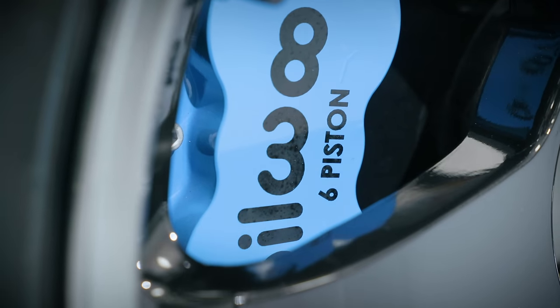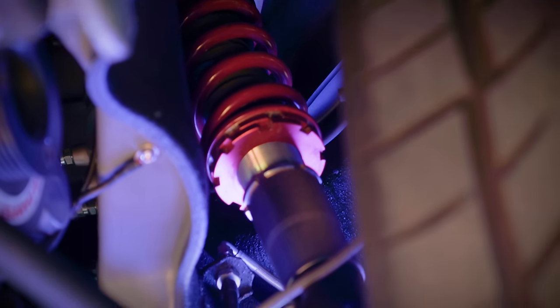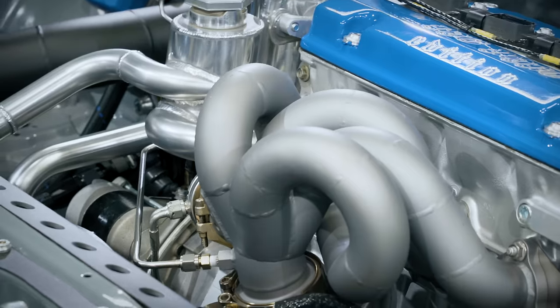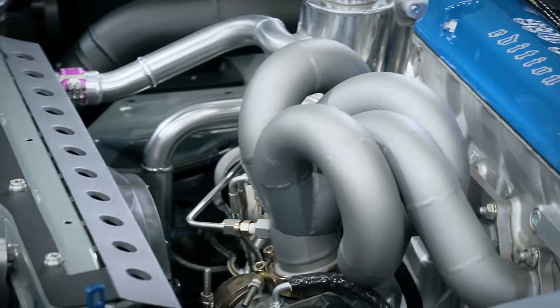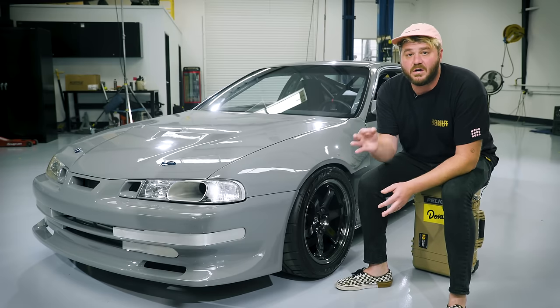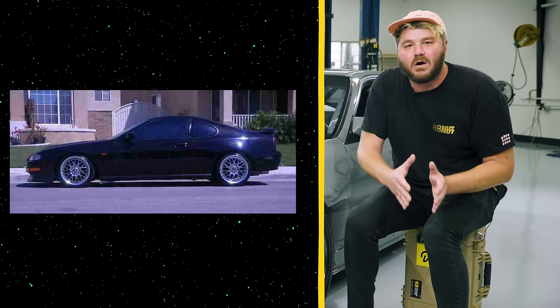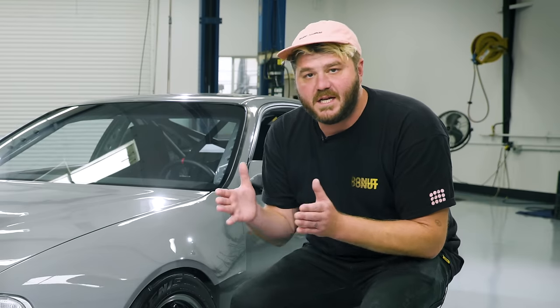An immaculate build like this can be a little intimidating, but that wasn't Big Mike's goal. He says there's nothing in this build that's impossible to do in someone's home garage. He set out to build this car as a business card to show what he can do, but also to prove that it doesn't matter what kind of car someone starts with — theirs can achieve greatness too.